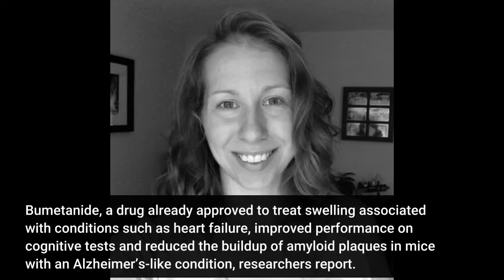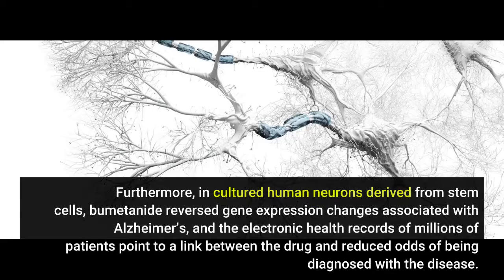Bumetanide, a drug already approved to treat swelling associated with conditions such as heart failure, improved performance on cognitive tests and reduced the buildup of amyloid plaques in mice with an Alzheimer's-like condition, researchers report. Furthermore, in cultured human neurons derived from stem cells, Bumetanide reversed gene expression changes associated with Alzheimer's, and the electronic health records of millions of patients point to a link between the drug and reduced odds of being diagnosed with the disease.